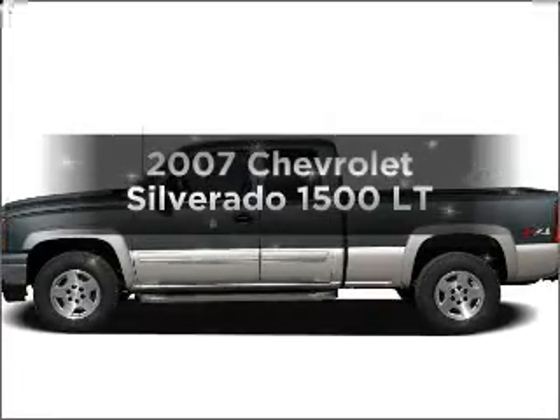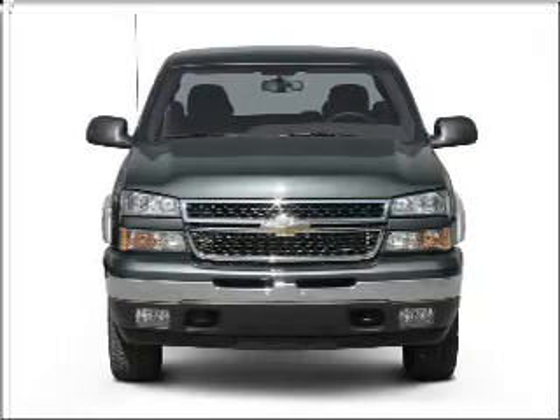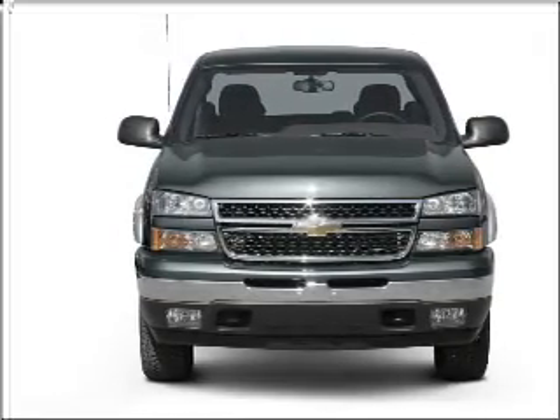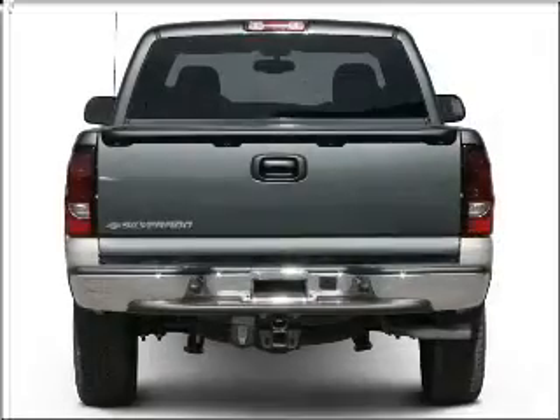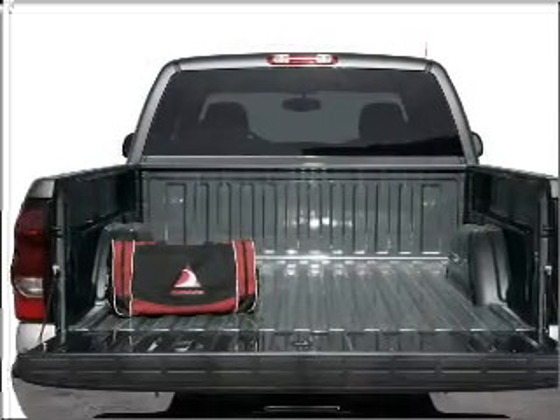Get noticed in this 2007 Chevrolet Silverado 1500. This is the set of wheels you've been looking for, with a powerful 8-cylinder engine connected to a smooth shifting automatic transmission. Anti-lock brakes help you bring your vehicle to a safe stop.